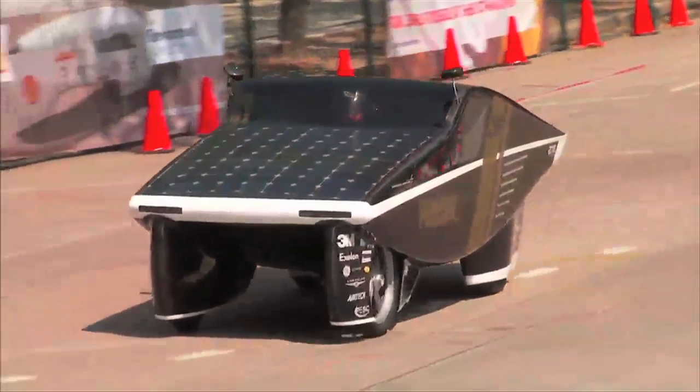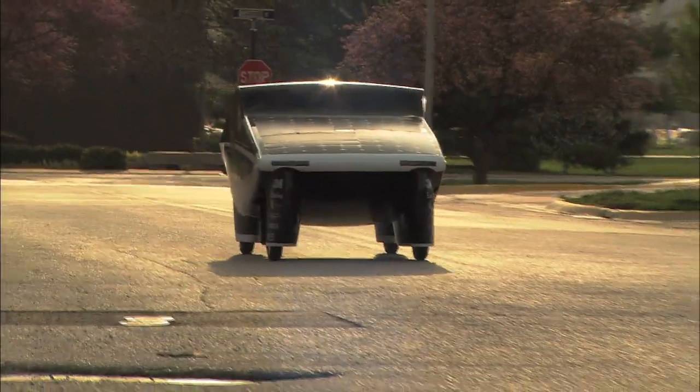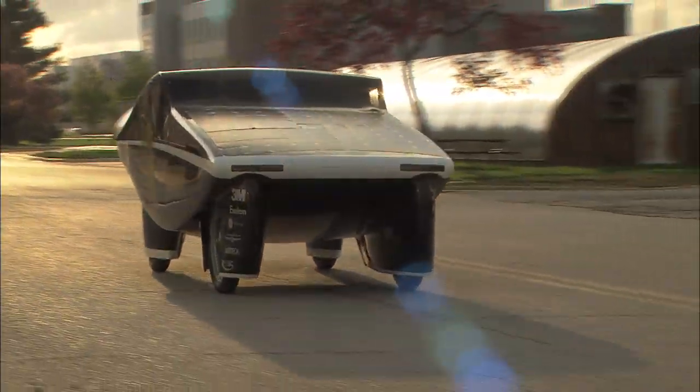It must have side doors, headlights, and tail lights. You must sit upright — that's one of the main criteria — so it pretty much contains you to actual car attributes. We wanted to expand on the prototype and make it look realistic.